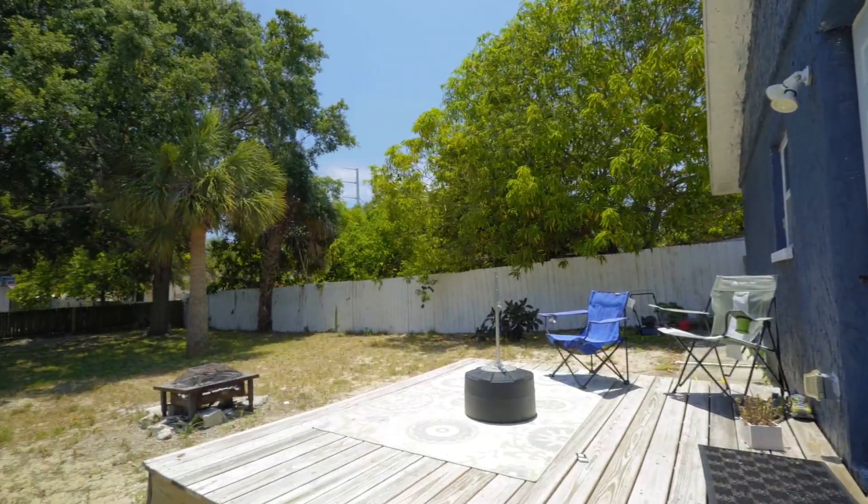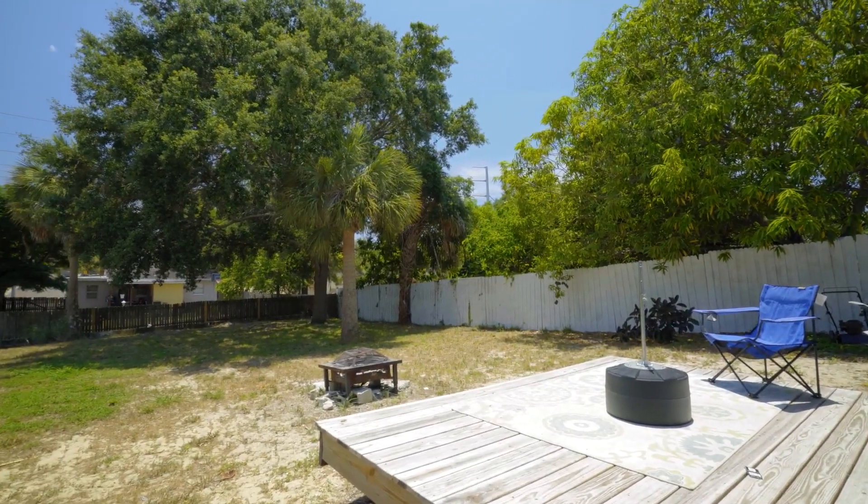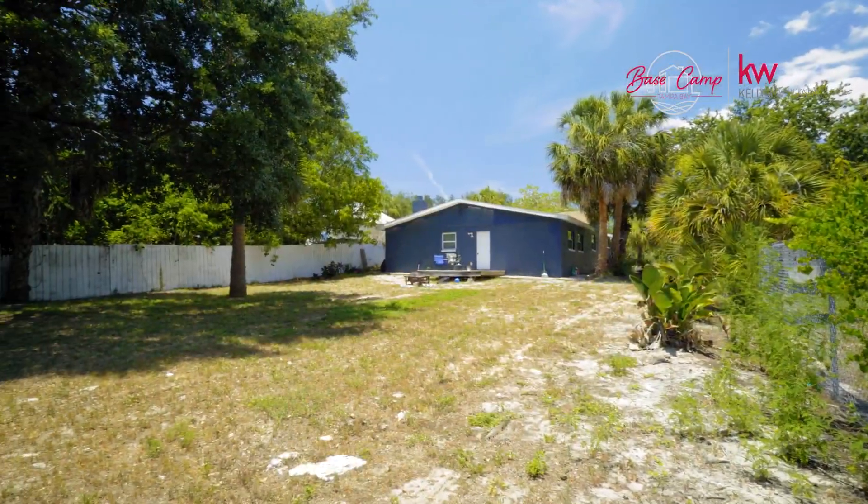Your massive backyard is a clean slate, ready for you to put your personal touches — perfect for entertaining and summer fun.